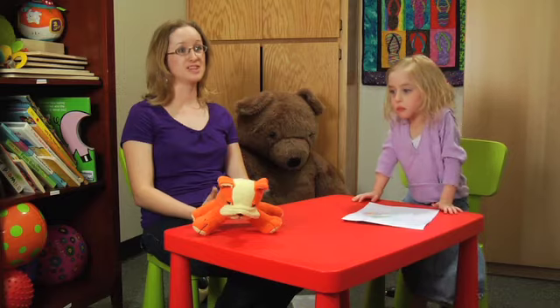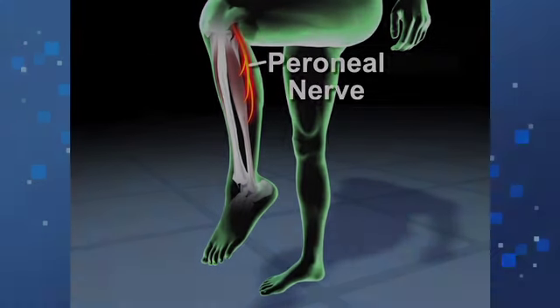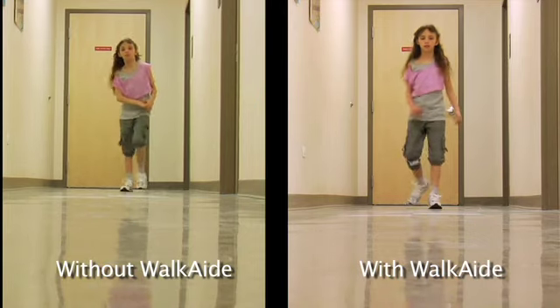When she runs is when I really see the difference — I've never seen her run so stable and so easily. People use the term foot drop; essentially what they're alluding to is the fact that patients have difficulty raising their foot. Most commonly, this is due to an injury to the brain or the spinal cord.